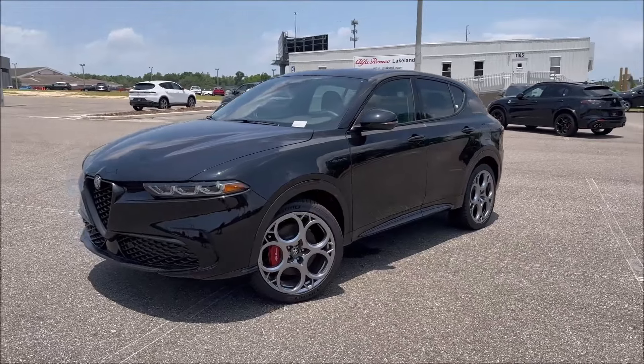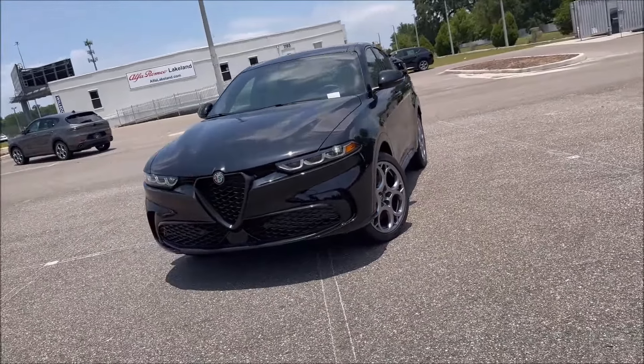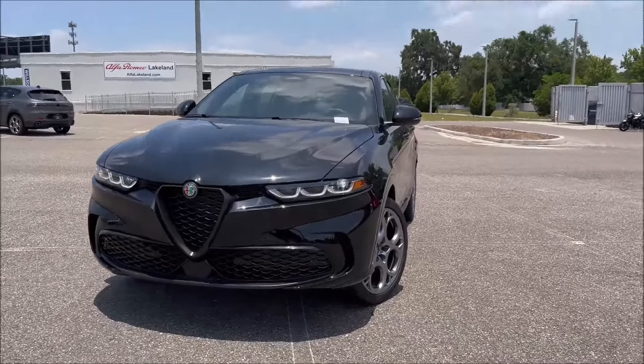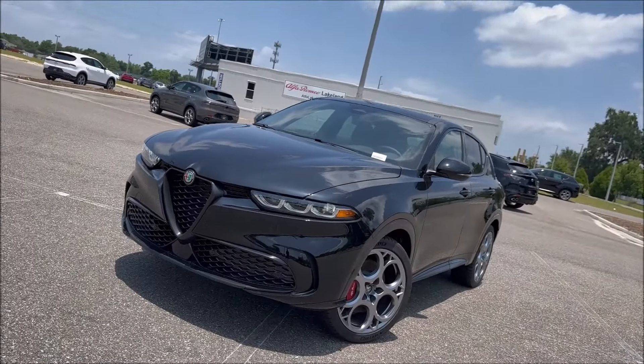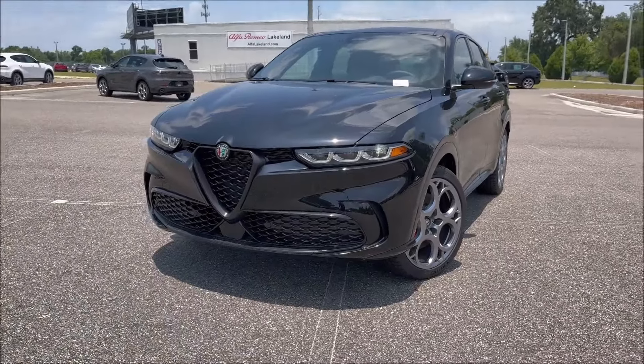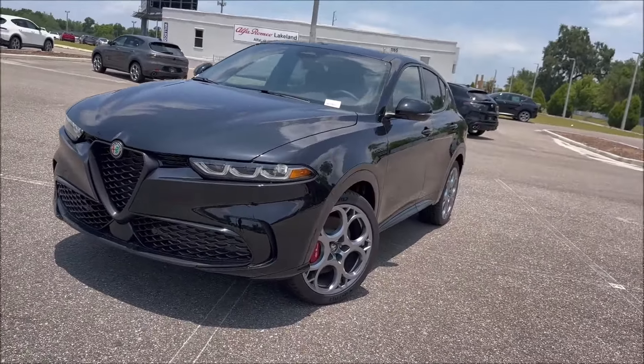Per usual, big shout out to Alfa Romeo Lakeland here in Florida for letting me take a spin around this 2024 Tonale. If you guys are interested in getting this model or any other model they have on the lot, make sure you check the link in the description, their phone number, their website, and get one of these beautiful Alfa Romeos in your garage today.